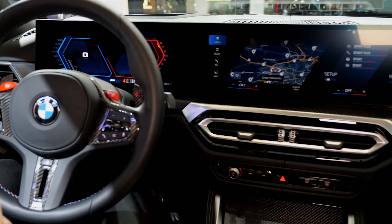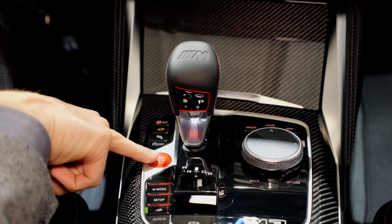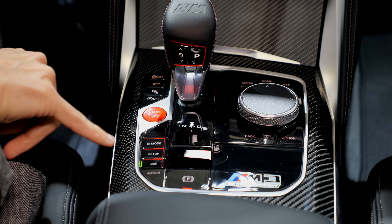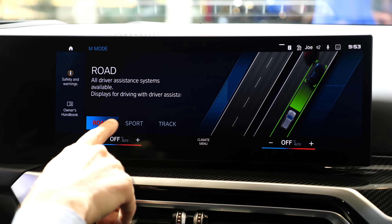There's a special shifting lever with contrast stitching where you can change the shifting characteristics. Important is not just the red start/stop engine button but also the M mode button, which changes setups including the assistance systems. You can go even deeper into the menu and change all characteristics.